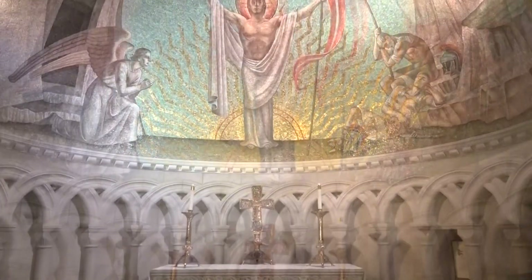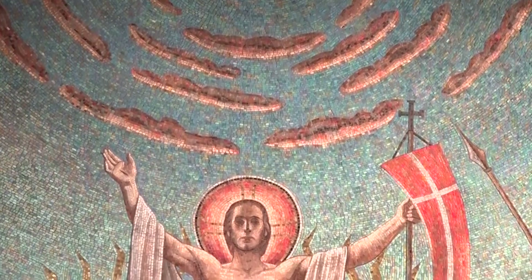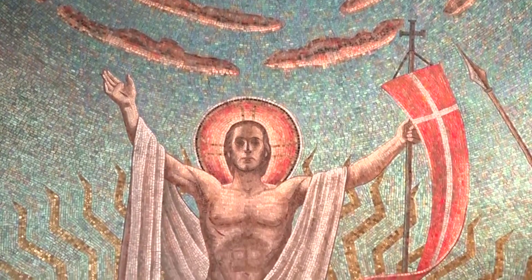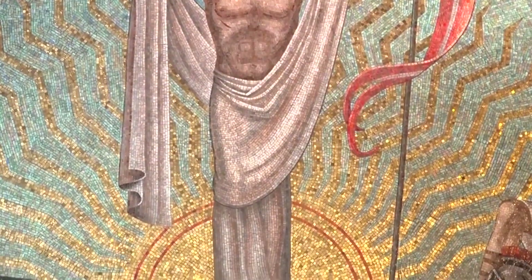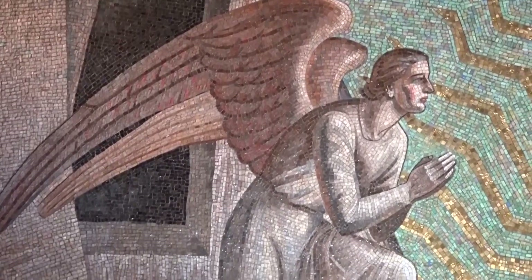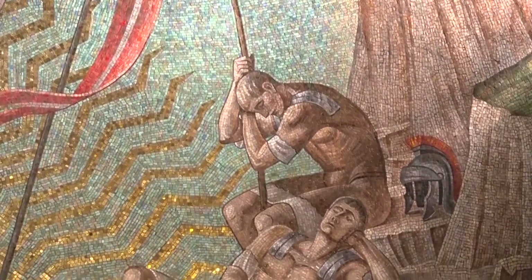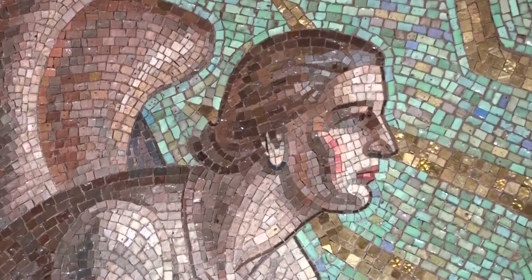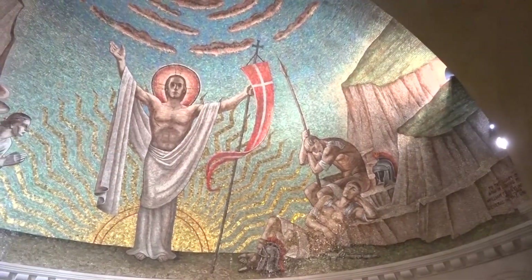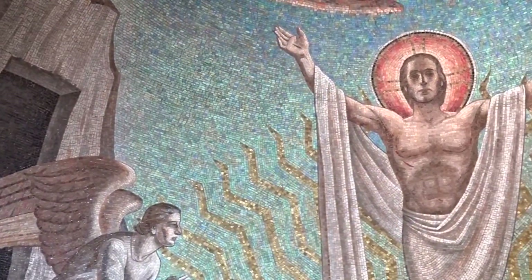The resurrection of Jesus is portrayed above the altar in a half-dome mosaic. The risen Christ is seen in radiant white, arms raised in victory over death, holding a cross and a banner of victory in his hand. Golden rays from the rising sun radiate against the brilliant blue sky behind him. To the left, by the open tomb, an angel kneels in adoration. At the right, two Roman soldiers there to guard the tomb are asleep, their eyes veiled to what is happening. The mosaic was created of Venetian glass by Hildred Mier, whose daughter Louise posed for the figure of the angel. This mosaic interprets the gospel stories of Easter morning: the stone is rolled away from the tomb, the tomb is empty, and Jesus Christ is risen from the dead.